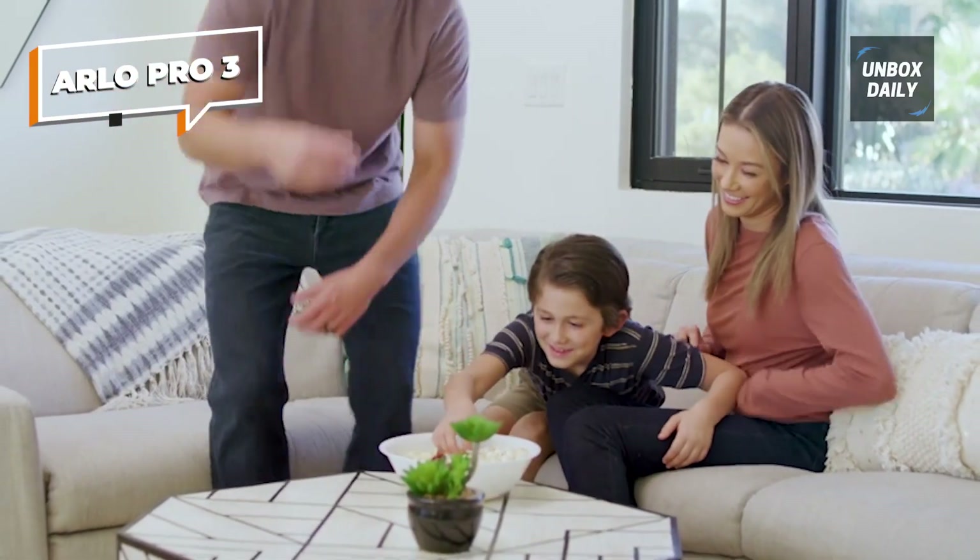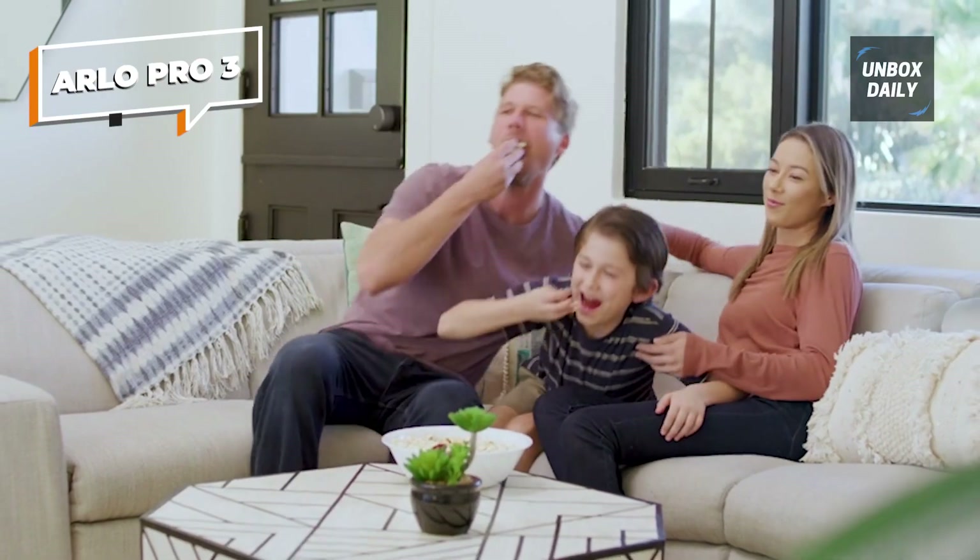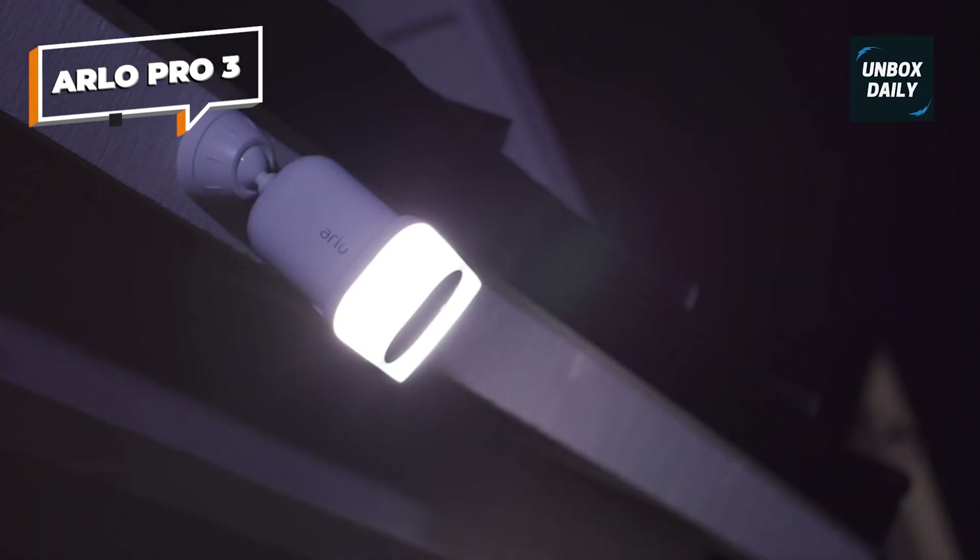Because the LEDs are fitted to the camera body, they are directed in line with the lens when you mount it. Some will find it convenient, while others might wish for a choice.